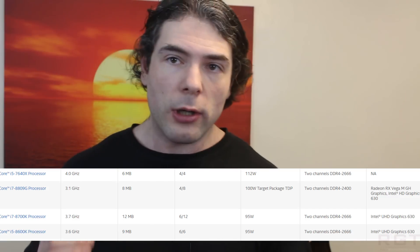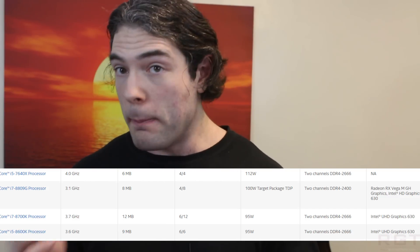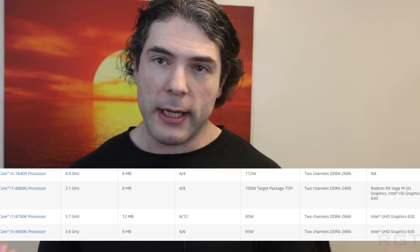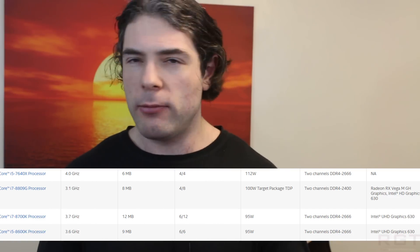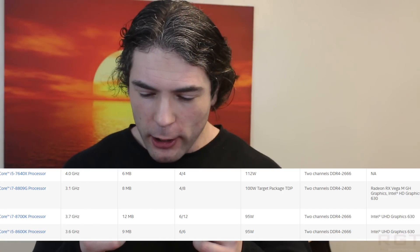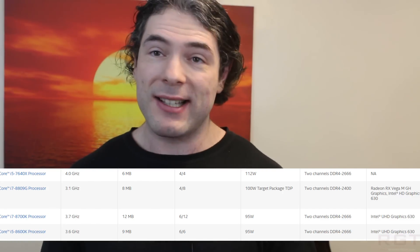What is rather interesting is that it does actually feature two graphics options. We not only have the aforementioned Vega graphics option, but on top of that we also have the ability to have the power — maybe not so much — of an Intel HD Graphics 630. Among the specifications we don't have is the amount of HBM2 memory on board. It's fair to say it's unlikely to be more than four gigabytes, and therefore suspects it's either going to be a two or four gigabyte memory configuration.